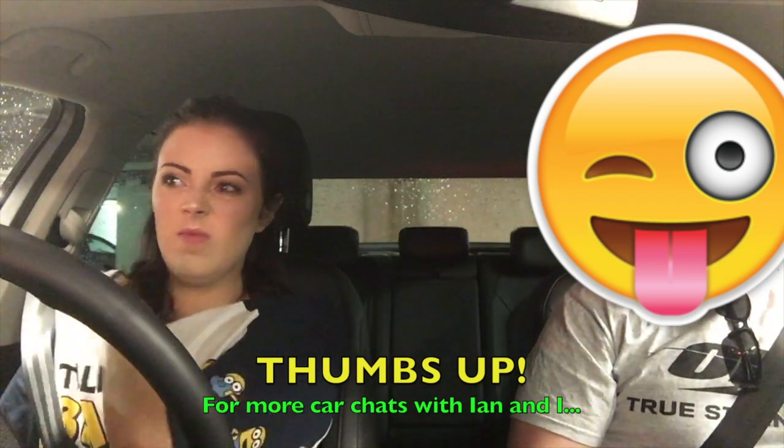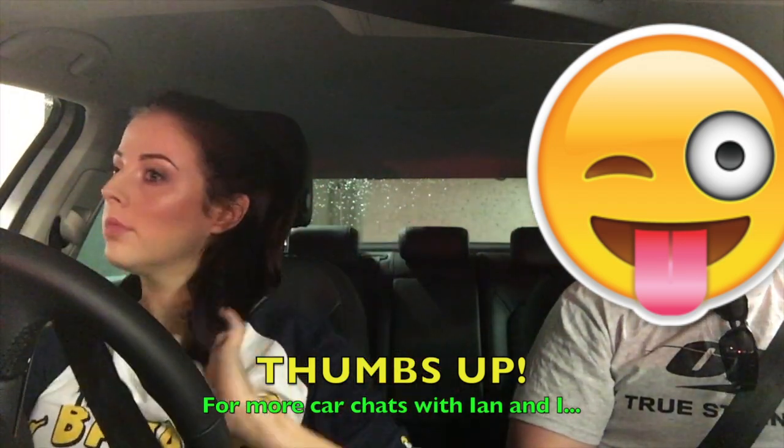Hello, today is a different kind of video where I will be reviewing a car, and I have a special guest. I'm going to start by talking about what this car is like to drive.